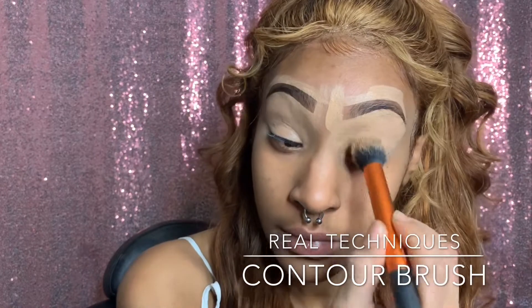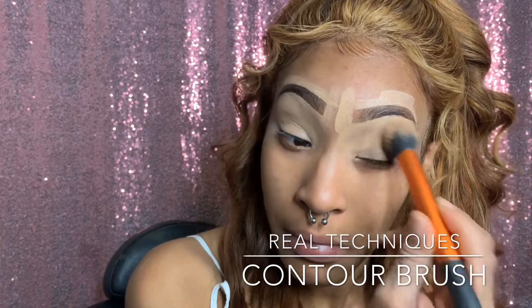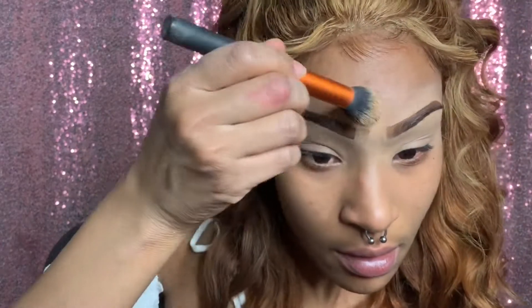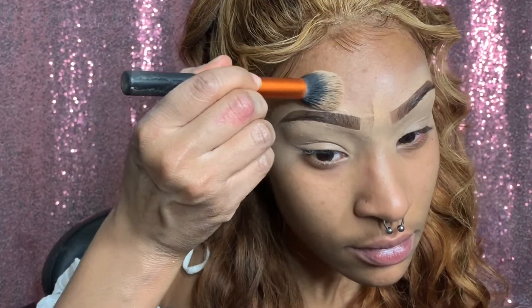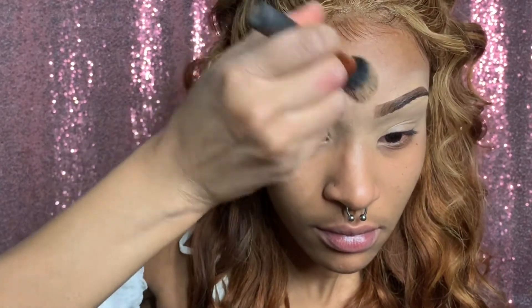My brows don't be perfect but they're close enough. Now I'm taking my Real Techniques concealer brush — actually that's a contour brush — and blending out that beautiful concealer.